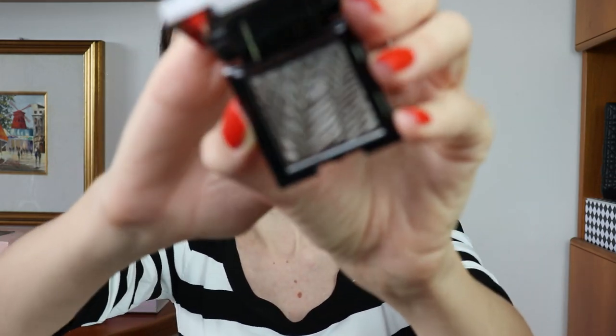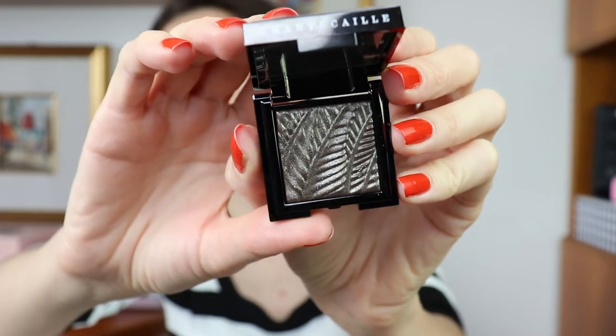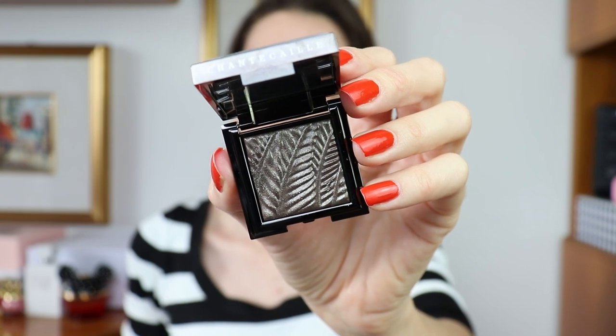These eyeshadows are very tiny and the packaging is absolutely gorgeous. You have to be careful when opening it because the first time I opened mine, I accidentally dipped my whole finger into the eyeshadow and ruined the pattern. Make sure you don't have a lot of moisturizer on your hands, otherwise you might end up dipping your finger right into it. This shade is described as sophisticated olive and it's just gorgeous.